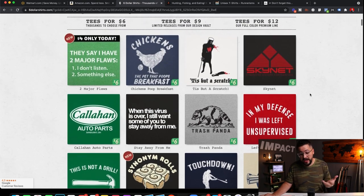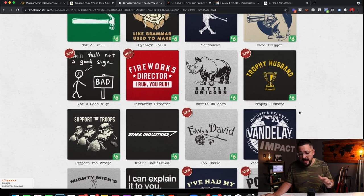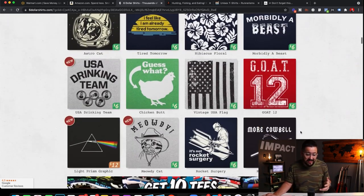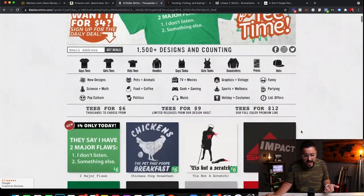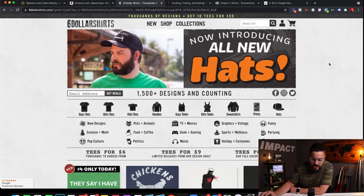So even though they have all these different t-shirt designs, they are all $6. That's a really great deal. They even have bundle deals — 10 tees for 55 bucks. That saves customers a ton of money on shipping, and most customers order more than one t-shirt, so the store makes more money based on volume.